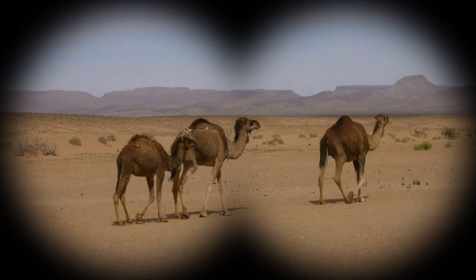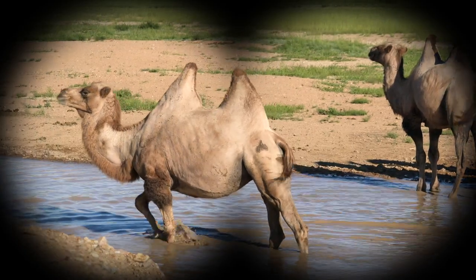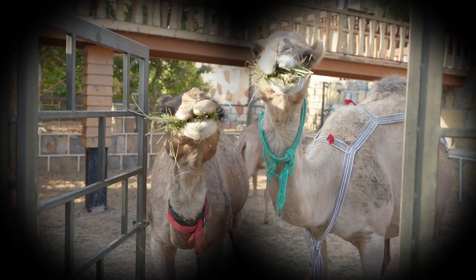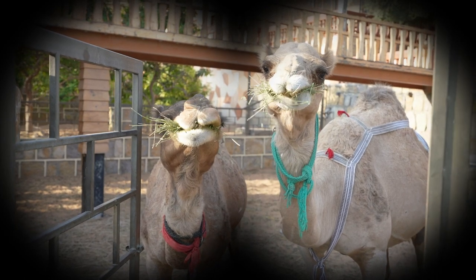Camels are experts at walking through the desert. And check out the humps on their backs! It's hard to find food in the desert, so when camels munch on plants they find, they store the food energy in their humps! It's like a backpack with lots and lots of snacks!